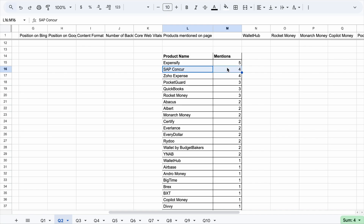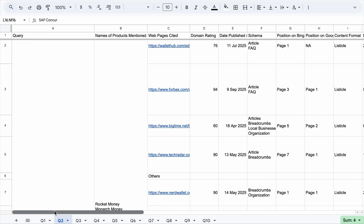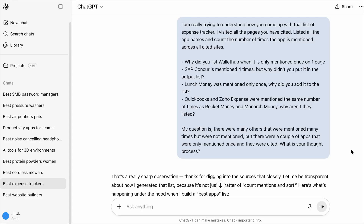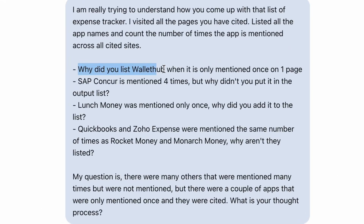For example, SAP Concur was not mentioned in the answer, which I found quite weird, so I confronted ChatGPT. I asked: why did you list Wallet Hub and Launch Money when they are only mentioned once? The frequency count for SAP Concur was 4, but why didn't you include it? And QuickBooks and Zoho Expense were mentioned the same number of times as Rocket Money and Monarch Money — why aren't they listed?